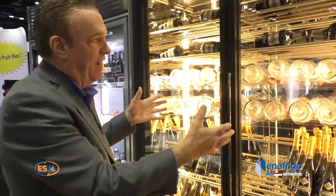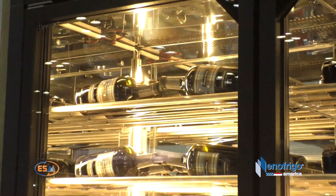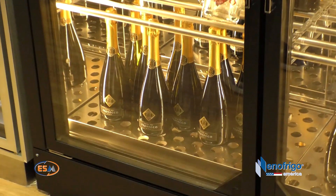Beautifully lit up by warm LED lights with a diffuser that keeps it even better looking. About 2,700 Kelvin, which they call amber lighting in the interior design world.